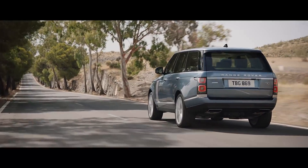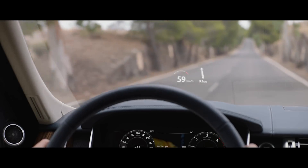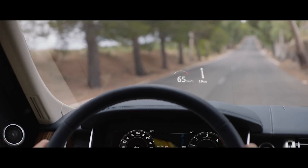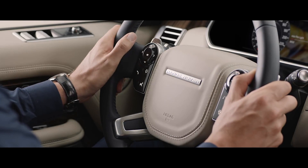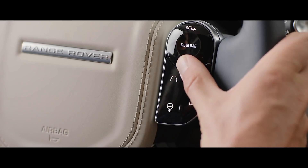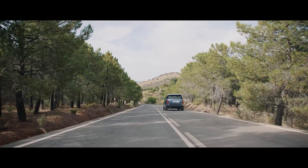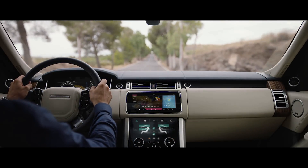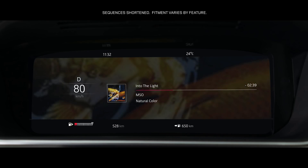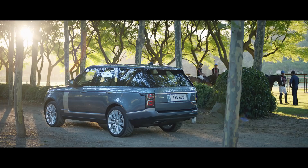The new Range Rover's second-generation head-up display delivers a larger full-color image, projecting key information into the driver's line of sight. The advanced multifunction steering wheel uses hidden-until-lit capacitive switches to give the driver effortless control of the vehicle's functionality. The 12.3-inch high-resolution full-color interactive driver display has four different layouts which can be tailored to suit the driver's preference and deliver the key information required.